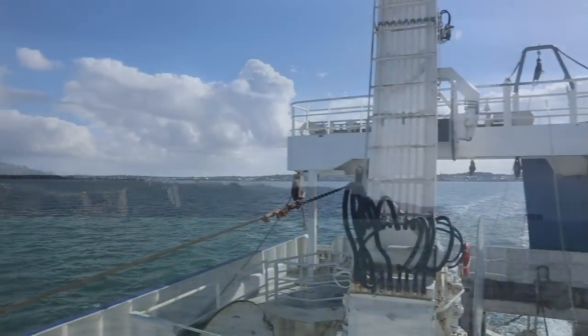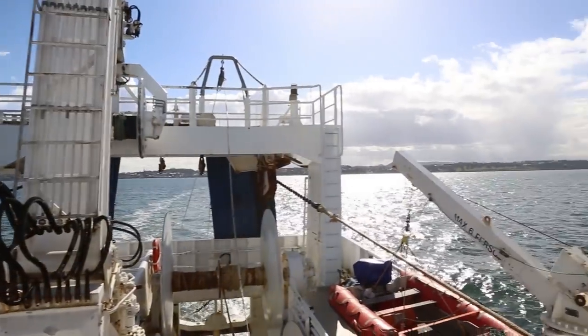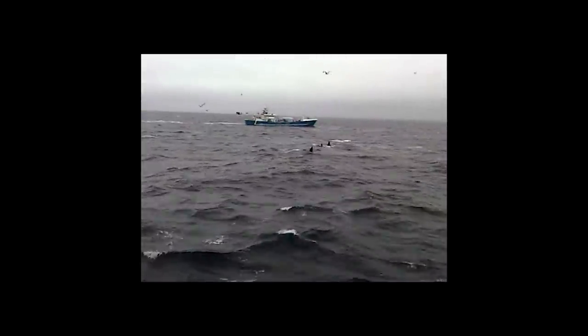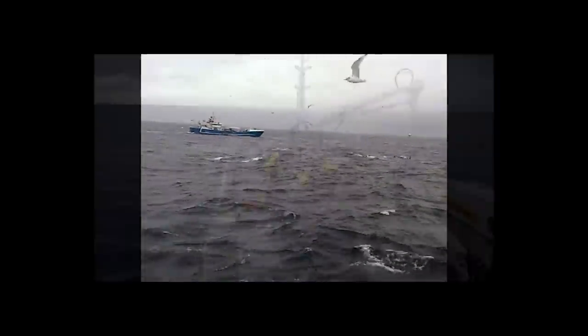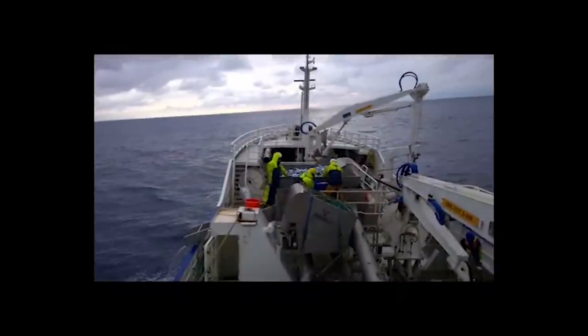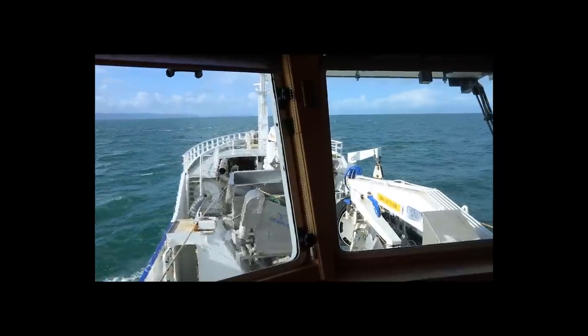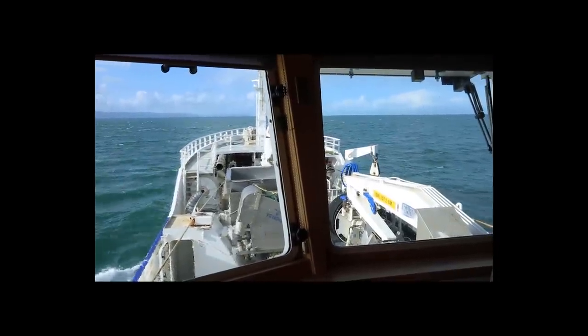We've been on the French coast, Irish coast, right up to the Norwegian coast. We've travelled the whole continental shelf, fished the herring in the summertime and a little bit of mackerel in the autumn, and then we finished off with mackerel after Christmas, January and February.